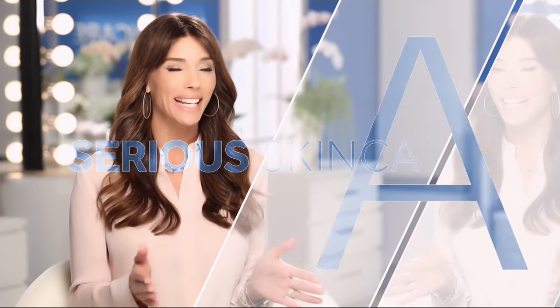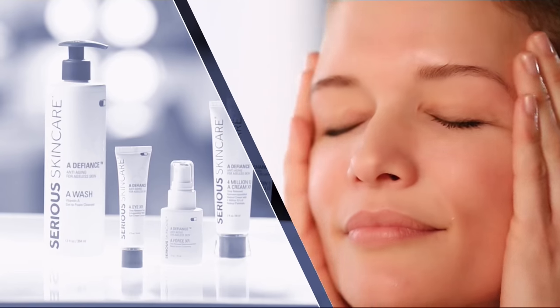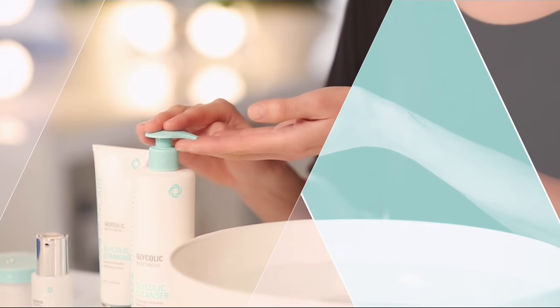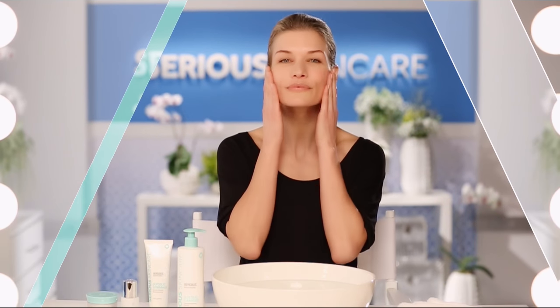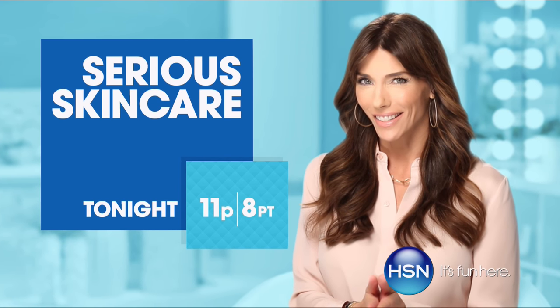The Serious Skincare woman is every woman - we have something for everyone. The A-Defiance line is for those women who have lines and wrinkles. If you're not using A-Defiance, you're not doing everything you can for your skin. Series C is for anyone that wants brighter, more luminous looking skin - if you're over 40, it's an absolute must. The Glycolic line is for anyone that wants to renew and retexturize their skin. If you're looking for better skin, you will get it with Serious Skincare.